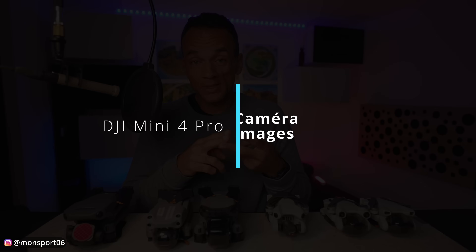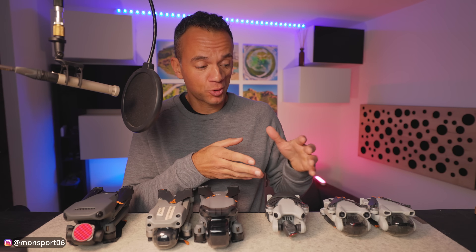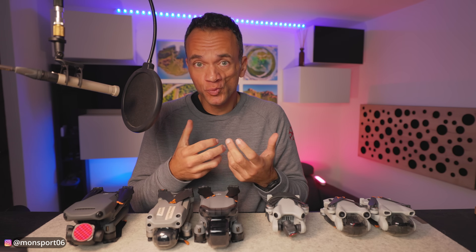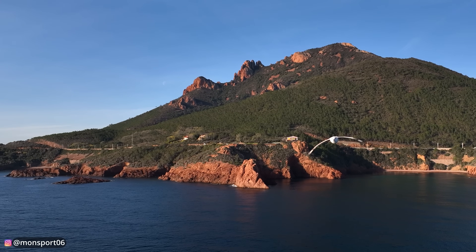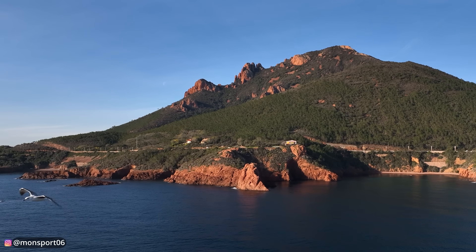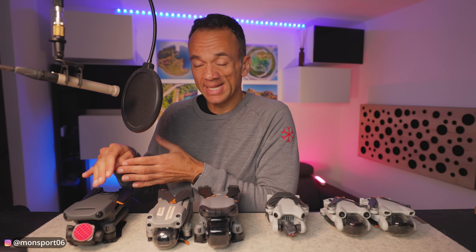The second category of criteria is of course the camera and the images. With its 1/1.3" sensor and f/1.7 aperture, it is very close to what the Mini 3 Pro does, but there is still a difference. What makes DJI's best foldable drones better today is the Mavic 3 Classic and Mavic 3 Pro, with a 4/3" sensor — that's really what sets them apart — combined with image frequency, flat profiles, and other professional features exclusive to the Mavic 3 range.